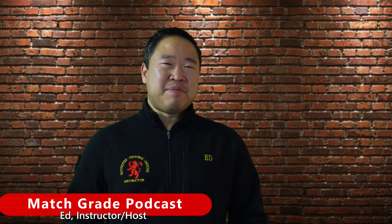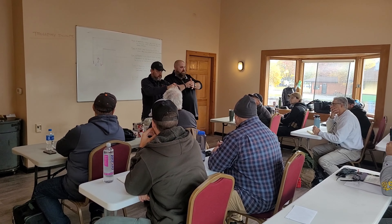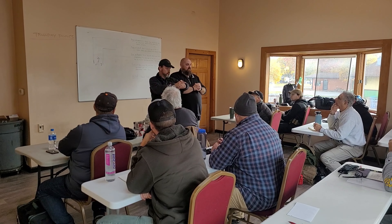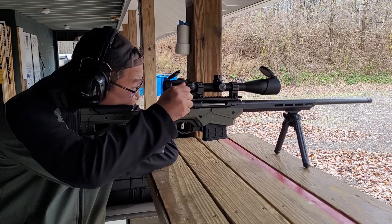Hey guys, welcome to the premiere episode of Match Grade Podcast. My name is Ed and I'll be one of your hosts. Match Grade Podcast was really the brainchild between Dave and Matt, who wanted to create a platform for students as well as instructors on how to defend themselves and their loved ones. Match Grade Podcast has since evolved and includes content like product knowledge training as well as getting valuable insight from the industry's foremost leaders.